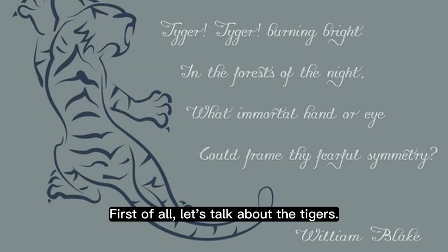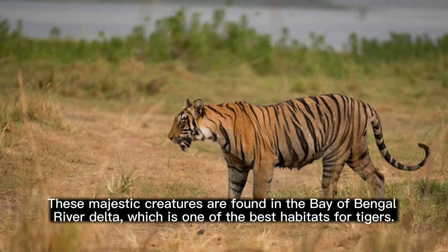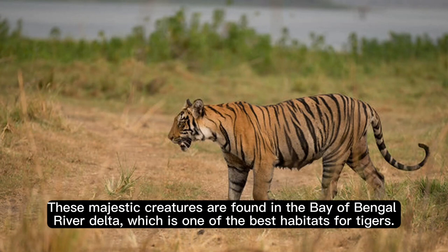First of all, let's talk about the tigers. The Sundarbans is home to over 100 tigers, which is why it is also known as the Tiger Jungle. These majestic creatures are found in the Bay of Bengal River Delta, which is one of the best habitats for tigers.